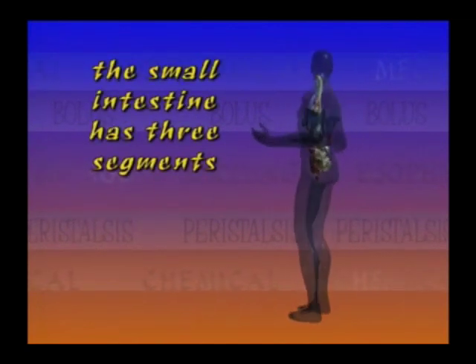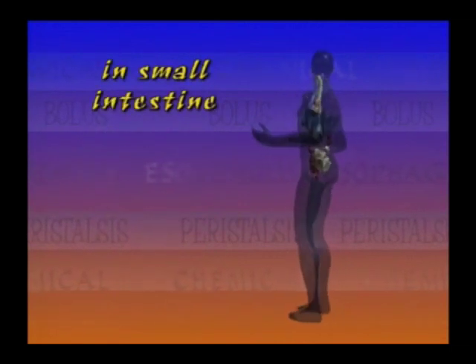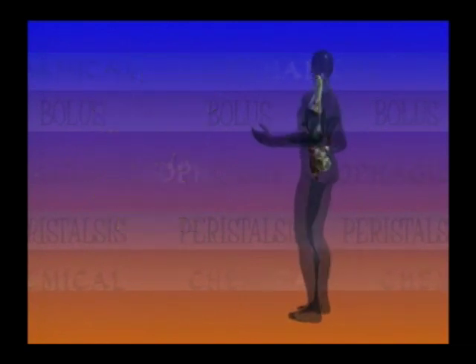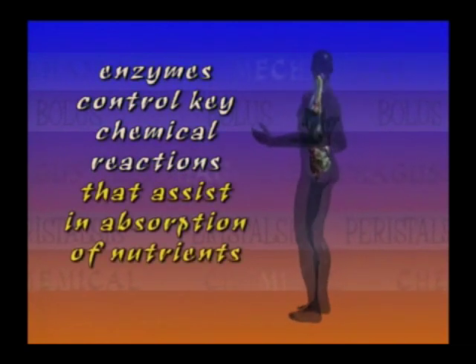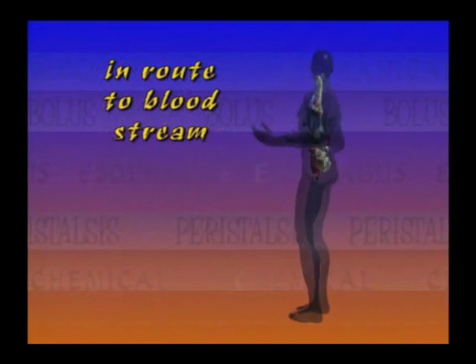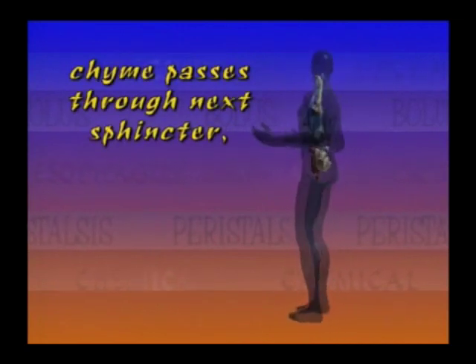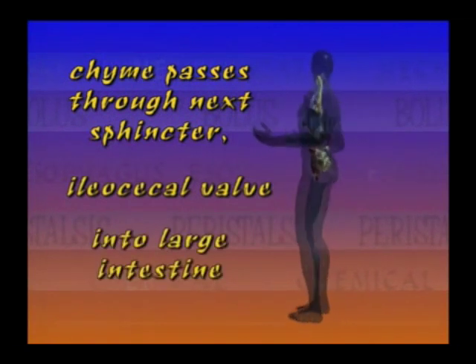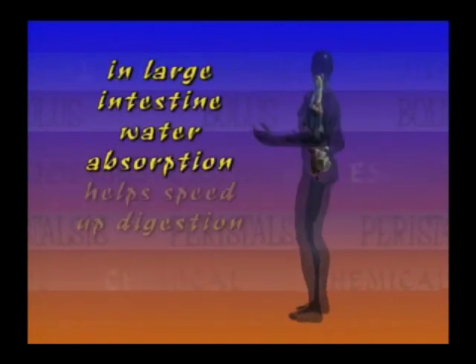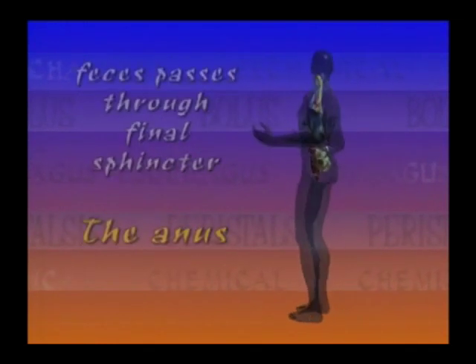The small intestine has three segments: the duodenum, jejunum, and the ileum. Once the chyme is in the small intestine, most of the chemical digestion begins. Enzymes control key chemical reactions that assist in the absorption of nutrients, carrying them into the walls of the small intestine en route to the bloodstream — happening over and over until all nutrients are absorbed. Chyme then passes through the ileocecal valve to the large intestine, where water absorption helps speed up digestion. What's left is in the form of feces, which passes through the final sphincter, the anus. And that's digestion.